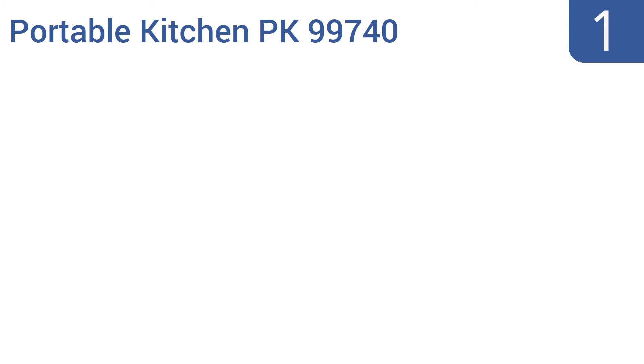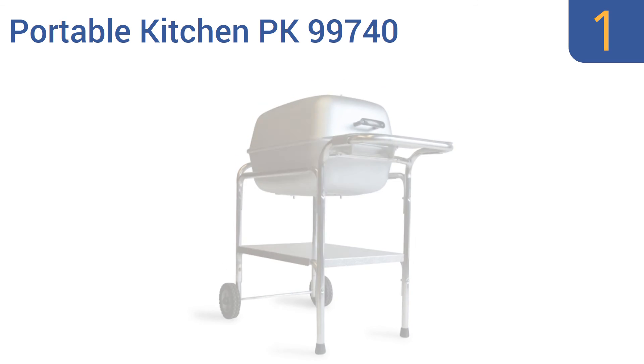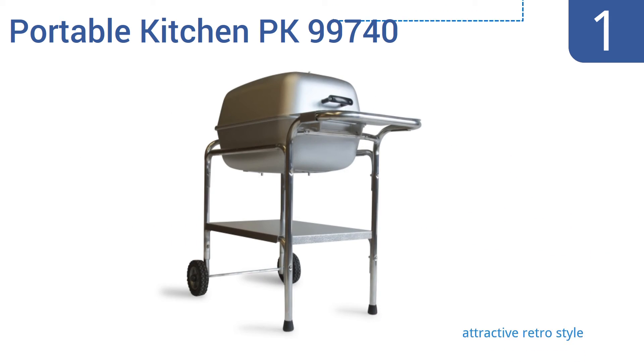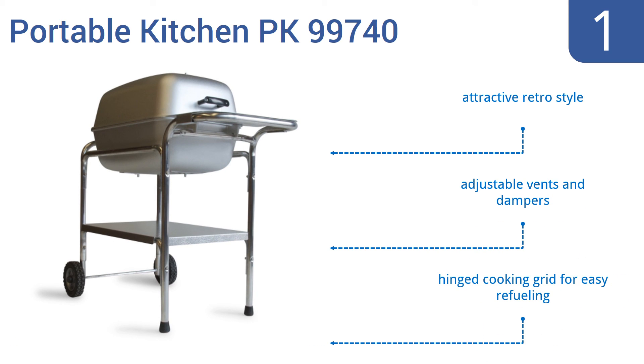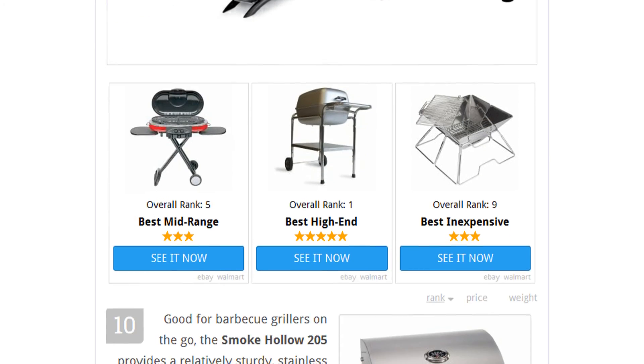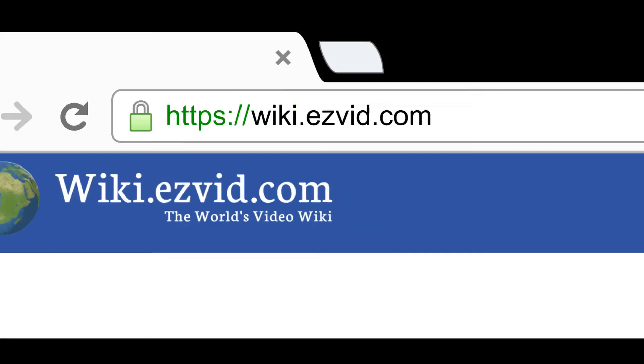Taking the top spot on our list, the Portable Kitchen PK99740 is a charcoal outdoor grill and smoker with a detachable carriage and cast aluminum construction for delivering superior heat radiation. Its semi-pneumatic rubber wheels make it easy to transport. It boasts an attractive retro style, adjustable vents and dampers, and a hinged cooking grid for easy refueling. Visit wiki.easyvid.com and search for portable grills or click beneath this video.